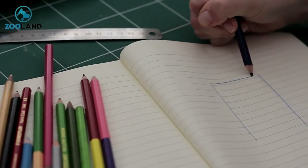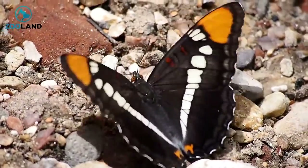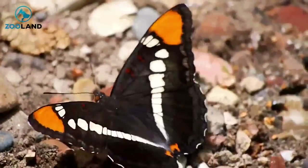Romy McCloskey isn't just an incredible costume designer, but she's also an avid butterfly lover. In fact, she recently saved a monarch butterfly's life by performing surgery on a broken wing.